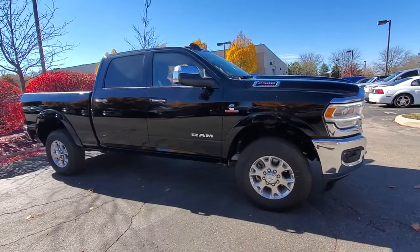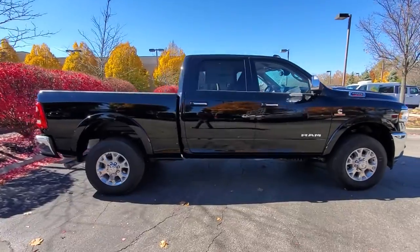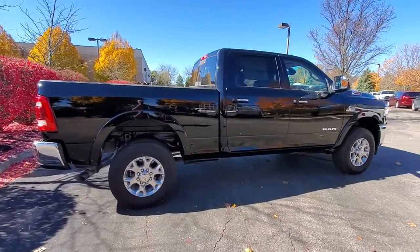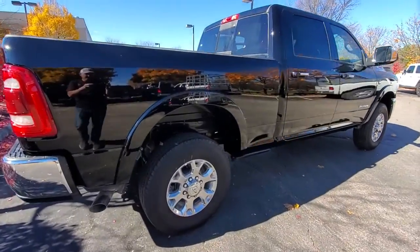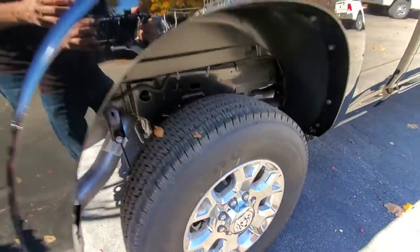You're going to love the 2022 Ram 2500. The Ram 2500 has what it takes to get the big jobs done right. It's infused with heavy-duty capability, connected, convenient, comfortable, and built to last.